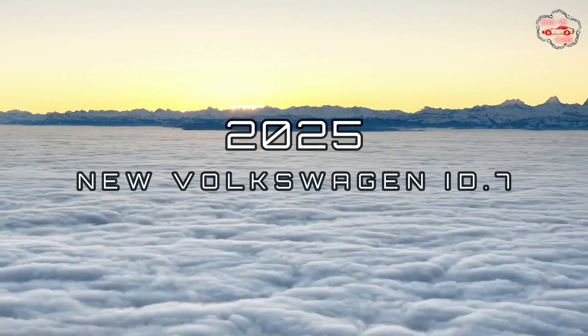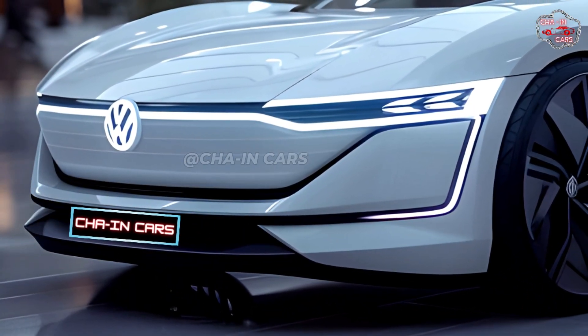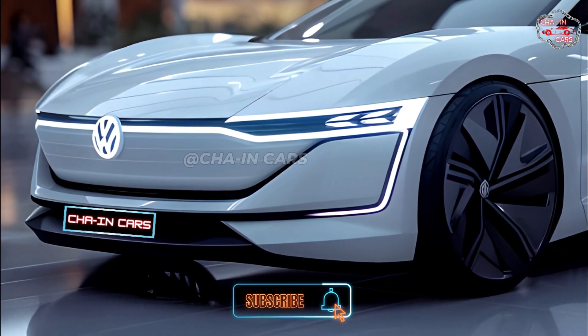2025 new Volkswagen ID.7. Fans of electric sedans, the wait is almost over. Volkswagen's long-awaited ID.7 will be shown off in 2025.